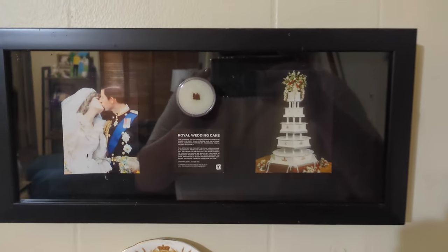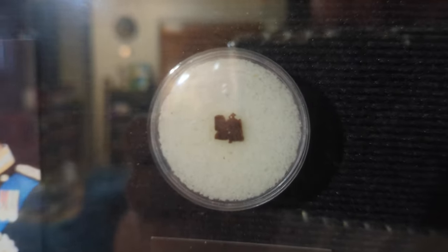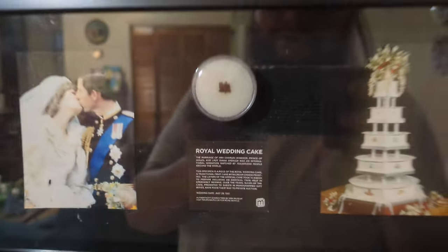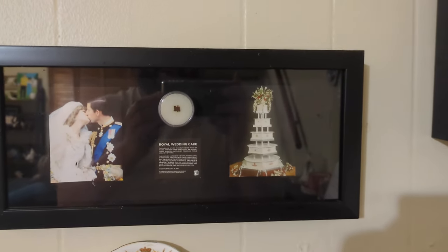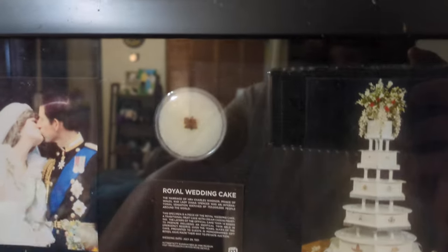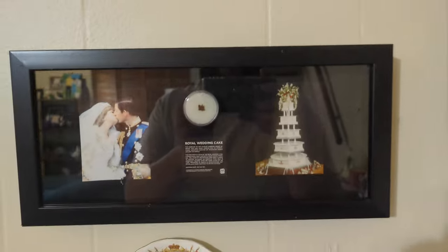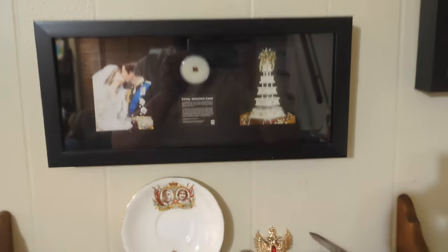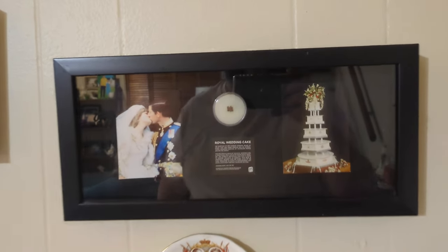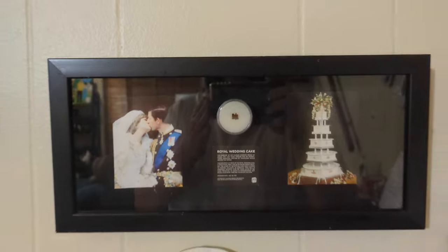This is an actual piece of King Charles and Princess Diana's wedding cake. It's a little crumb — that's how big it is compared to my finger. You can find these online fairly inexpensively; it cost me about $40. Which sounds like a lot, but it's very unique. And I do a lot of cakes and stuff, so it kind of just fit.